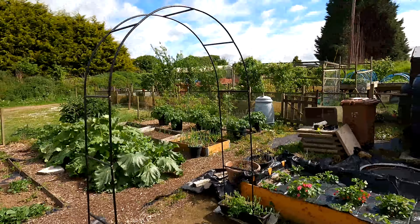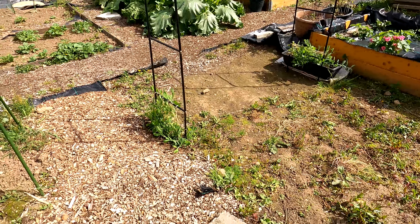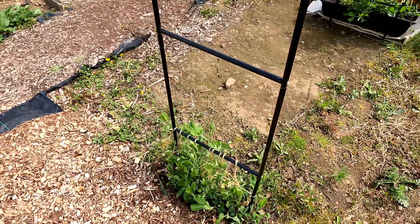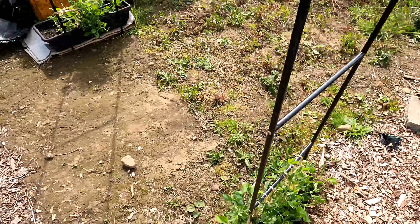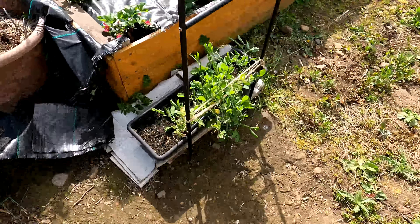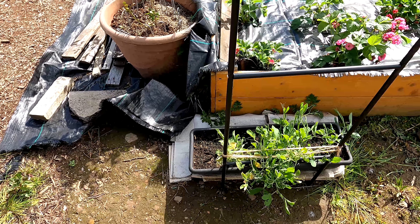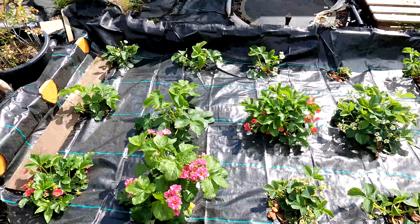Here's something new that I never showed you on camera - we've got our new arch in here and we've got the sweet peas grown up them. Much like the sugar snap peas, the sweet peas are in a little bit of a tangled mess at the moment. But we're doing an experiment with these: on this side they're planted in the ground, and on this side we've got them planted in a sort of trough-like planter. We're going to see which one grows best, then next year we'll do that method on both sides of the arch.